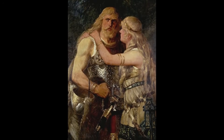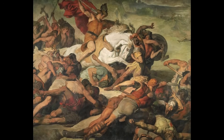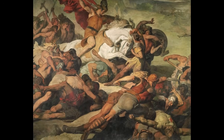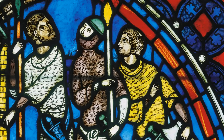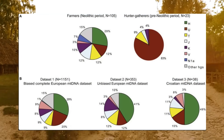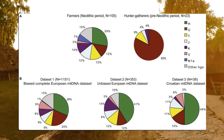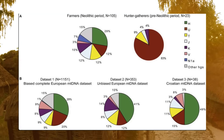The genetic origins of populations associated with Germanic tribes are complex and multifaceted, shaped by interactions across millennia. Analysis of ancient DNA reveals three primary ancestral components. The first component comes from Western hunter-gatherer groups, often marked by mitochondrial haplogroups U4 and U5.